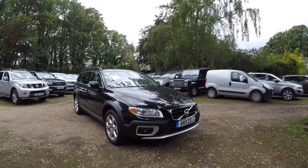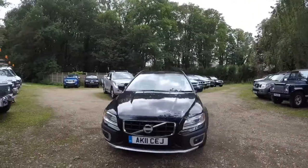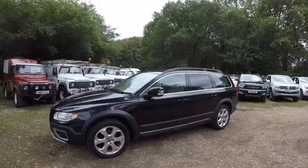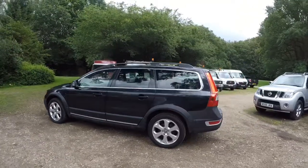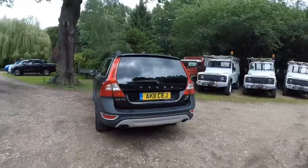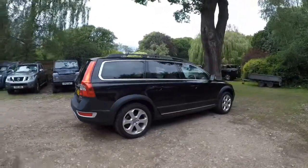Hi Alan, my name's James, I'm from Just Compare Cars. You've been speaking to my colleague, also called James, in regards to this 2011 XC70. I understand it's not straightforward for you to just come straight over and have a look at it, so we thought we'd do you a quick walk-around video to give you a real idea of what the vehicle is actually like before you commit to coming.